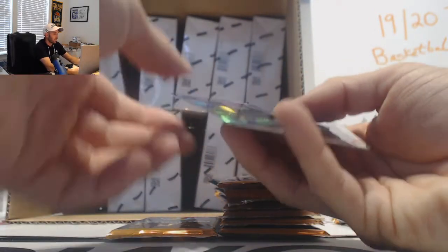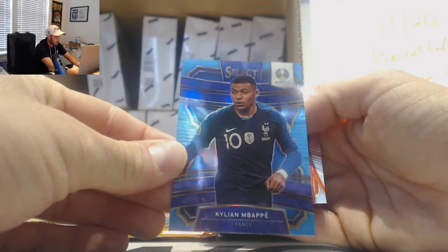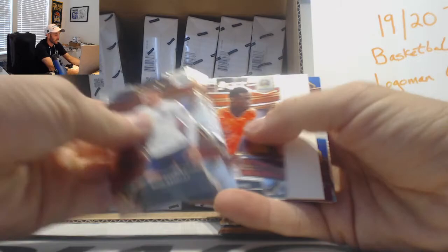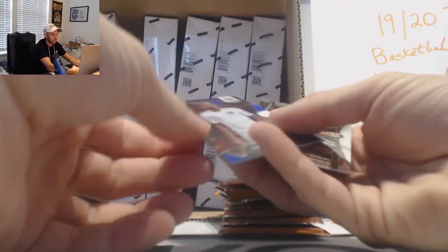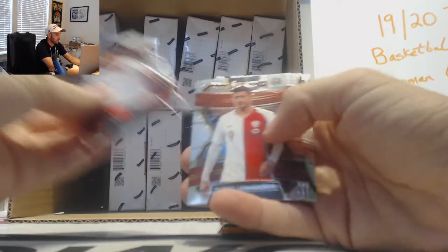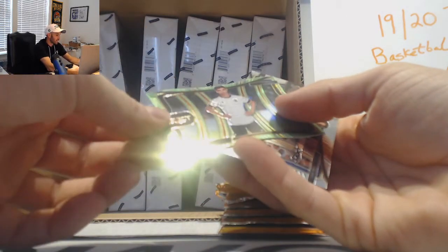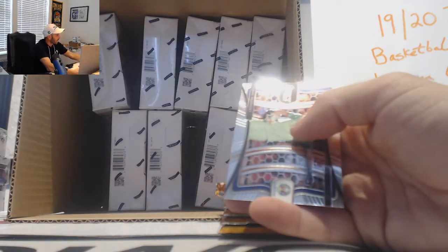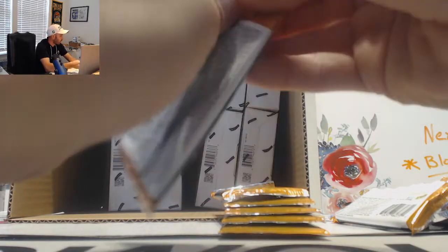Oh, here we go — Mr. Mbappe! Hello! Mbappe blue, number 175. Always a nice thing to see a little Mbappe in our life — very nicely done. Raheem Sterling tricolor. Next up is a Kai Harvitz, green die-cut.